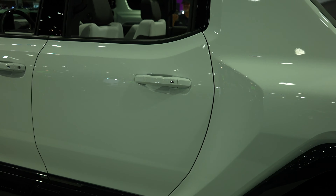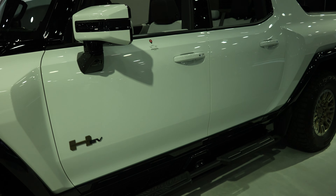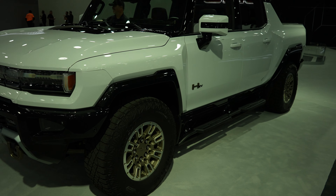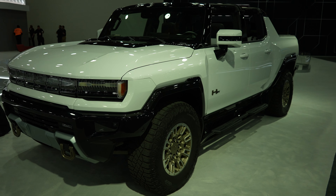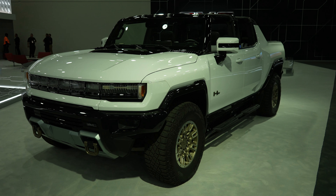This truck is very, very cool. They have a frame on display here as well showing where the batteries are, and they do a really good job of hiding them. This is one beefy EV — let's take a closer look at the interior.